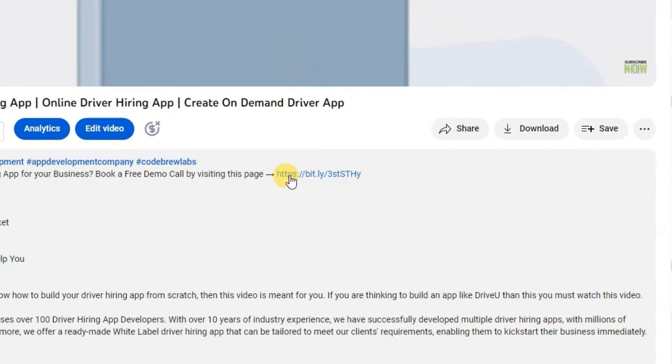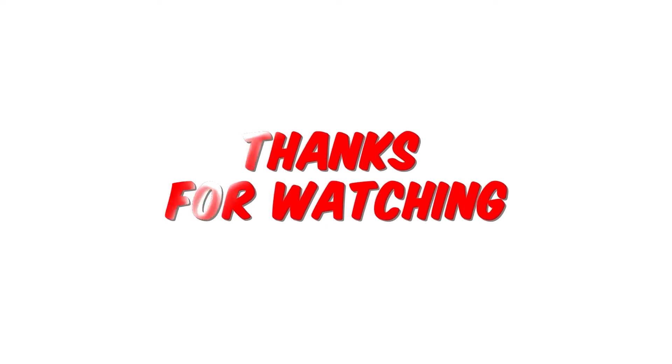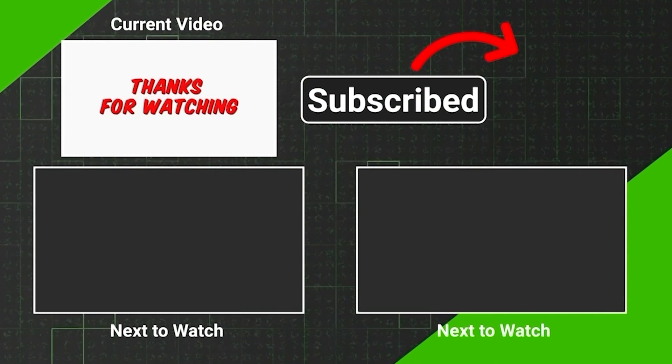Contact us by clicking on the link given in the description and schedule a free consultation with us today. Our team of experts will be happy to answer any questions you may have to help you in creating a school management software which meets your specific requirements. Thank you for watching. If you enjoyed this video, hit the like button and don't forget to subscribe to our channel.